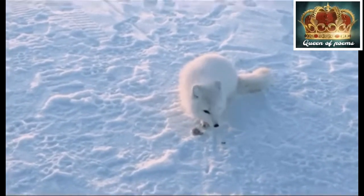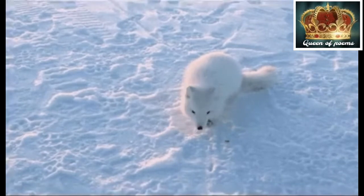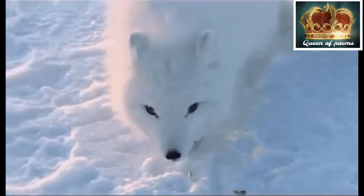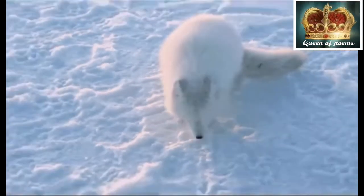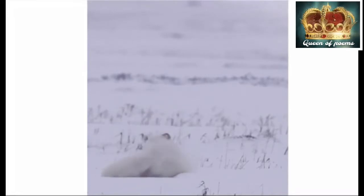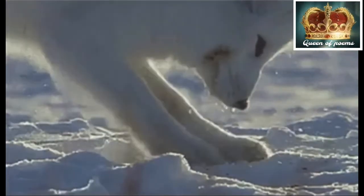Arctic fox fur changes seasonally. Arctic foxes are born deaf, blind and toothless.